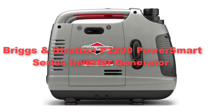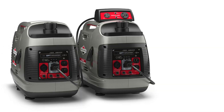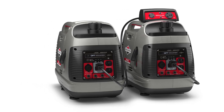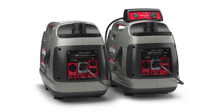First, we have selected the Briggs and Stratton P2000 200 PowerSmart Series Inverter Generator. It is a versatile and reliable power solution, earning its spot as a favorite among outdoor enthusiasts and homeowners alike.